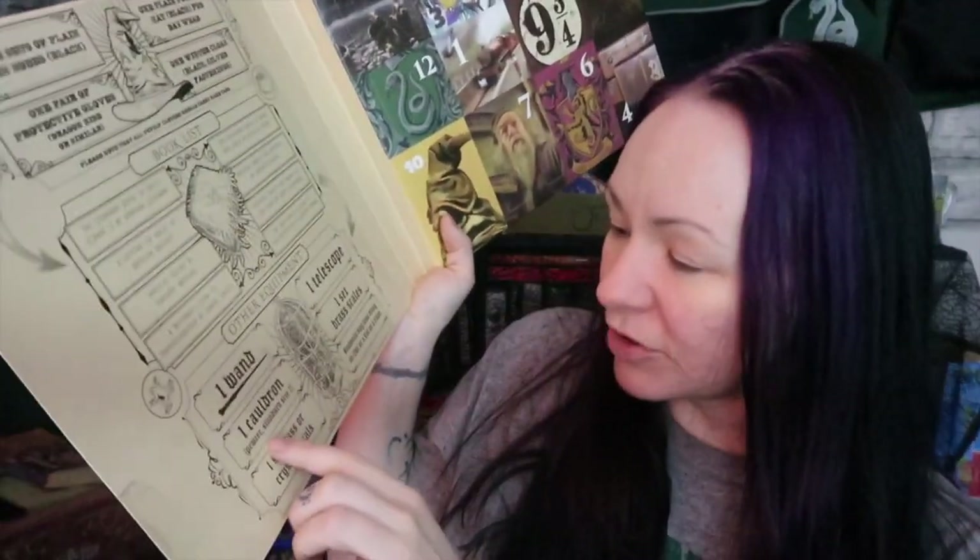Accio socks! They're in there. One telescope — I do not have a telescope. One cauldron, pewter, standard size two. I have this one. Is that a standard size two? It's still got crusties from the cauldron cake that was in it. Got my cauldron and my wand. I'm ready to go to Hogwarts. One set brass scales — yeah, definitely not. One set glass or crystal phials. Is that some British word that I don't know? Did she make that up? That's not a word. And students may also bring an owl, a cat, or a toad. Well, I've got a cat. She's sitting there sulking because I kicked her off my lap earlier. I'm mostly prepared. I think I've earned the socks.